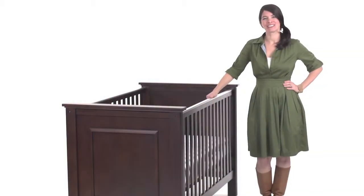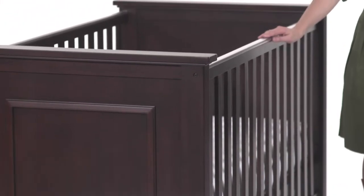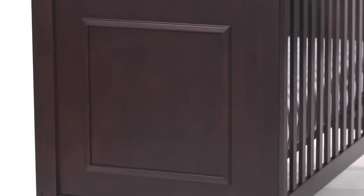This is the Pottery Barn Kids Fillmore Crib. This simple design has a timeless classic appeal. Its picture framed, paneled ends, and ribbon molding bring a clean tailored look to the nursery.